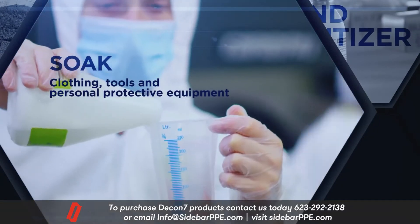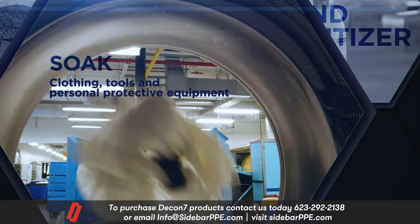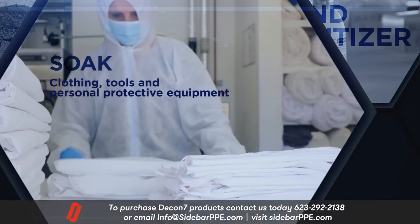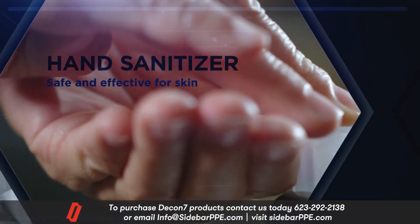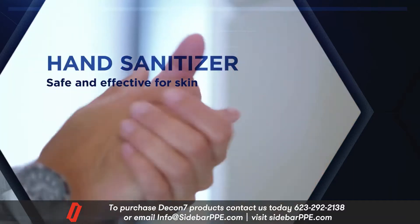Soaking unlocks the power of D7 for sanitizing individual items, such as laundry. And even as a hand sanitizing foam — mild enough for skin, yet killing germs within 15 seconds.